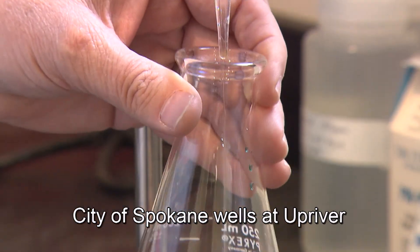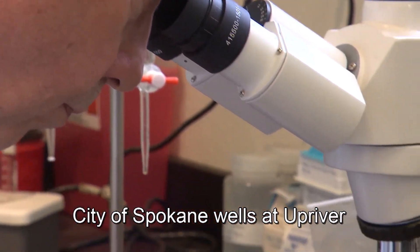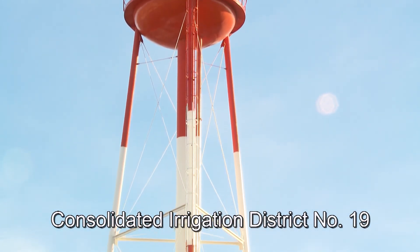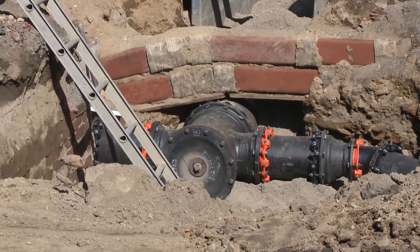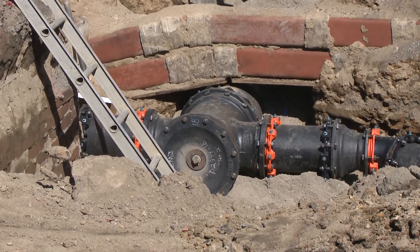Careful measurements are taken to ensure the water is safe to drink before it enters the distribution system. The water is pumped into a tower where it is stored in large tanks that typically hold up to a million gallons. From there, it travels through underground pipes, called water mains, to our homes, offices, and industry.